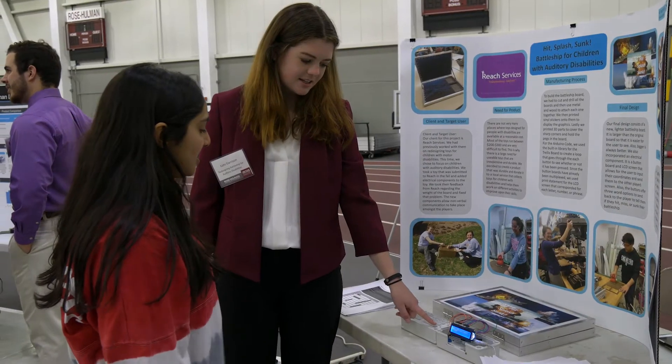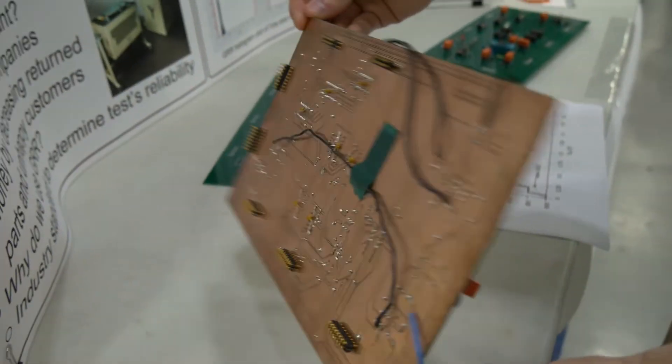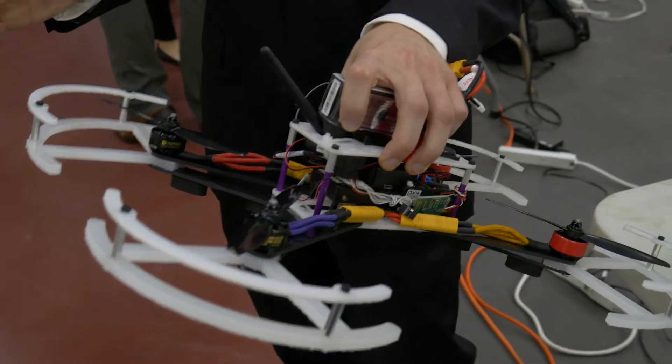It's a great thing that they brought the Rose Show back. We were kind of missing it before as an opportunity for everyone to share with their peers, but also with the faculty and with folks from industry to showcase their hard work. And so this gives them an excellent opportunity to do that.